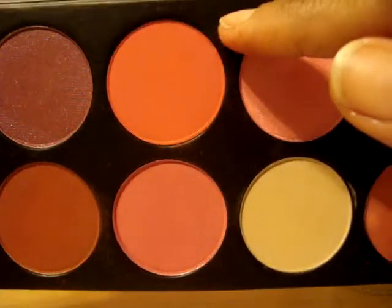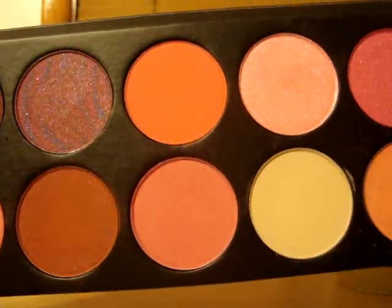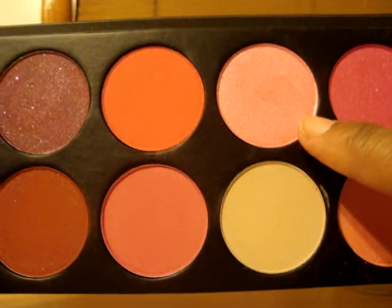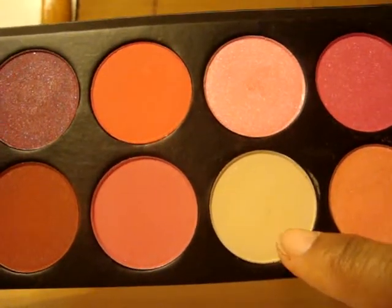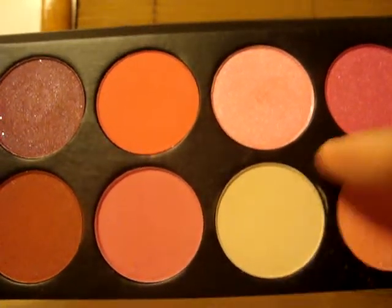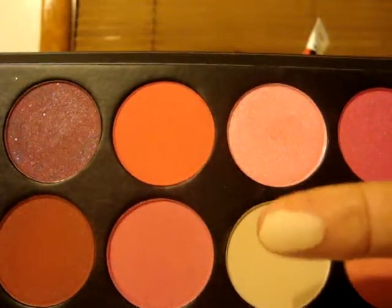This color right here is Coral. This color is Indian Rose, this one is Coral Spice, and this one is Frosted Beige — I have no clue why I got this one, I think it was an accident. But it's very pigmented; actually they're all that pigmented.